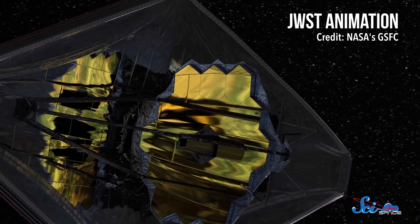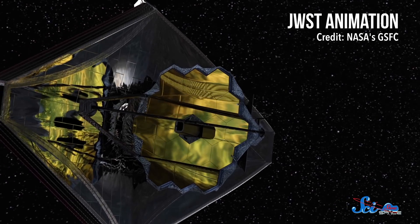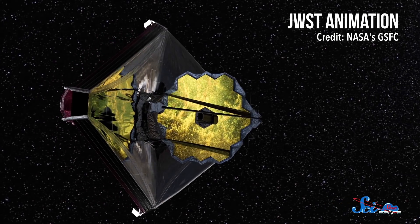They're also looking forward to making observations with NASA's upcoming James Webb Space Telescope. These measurements will help reveal the composition of each planet's atmosphere and shed further light on whether they could be at all habitable. All these future opportunities suggest that TOI-270 will continue to be a favorite of scientists for years to come.